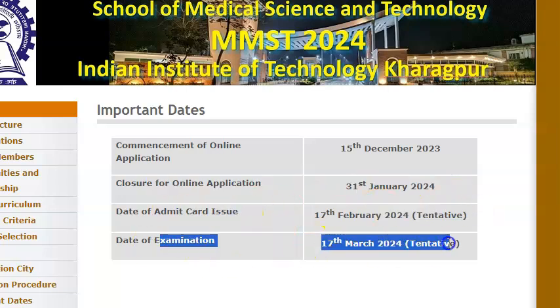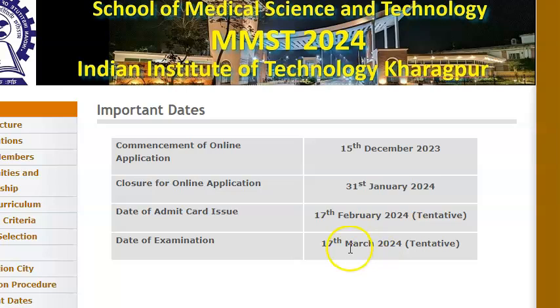Then you will have an exam to give, which will be an MCQ-based exam with negative marking. And by March 17th, 2024, you will be writing the exam. So also they have a stipend — if you work in their hospital, we will tell you that.